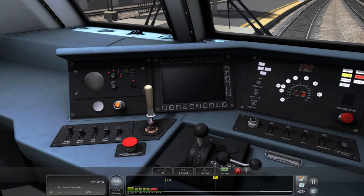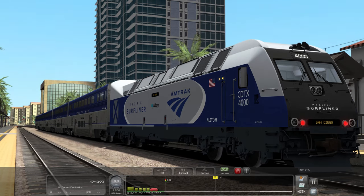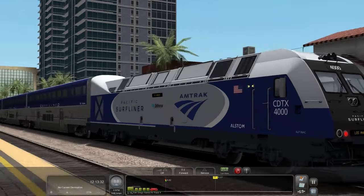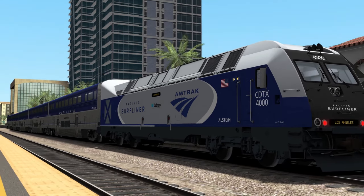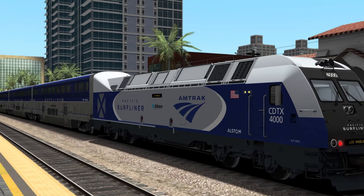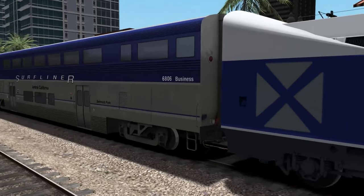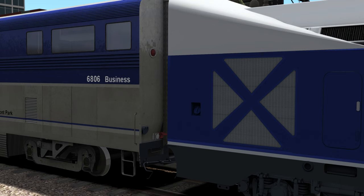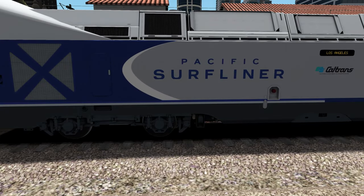We'll turn everything off, keep the cab light on, load up passengers, turn the headlights off to the markers so we get the headlights ready for the next departure, then change the destination sign to Los Angeles. The brake light is yellow when brakes are set and turns green once the brakes are released. Let me know your thoughts on this locomotive — it did receive a lot of negative feedback, but to me it's a pretty good placeholder. It looks similar to a Charger, and the creator also added that vent or radiator grille that the Chargers have on the sides, which is really cool.